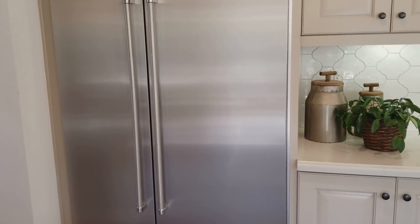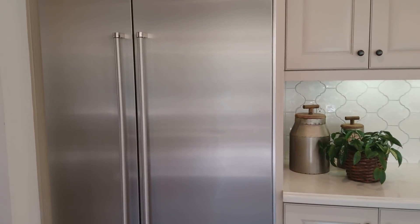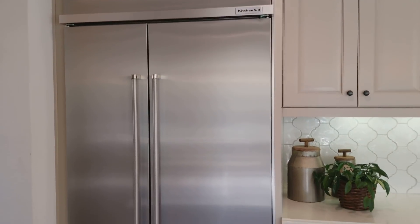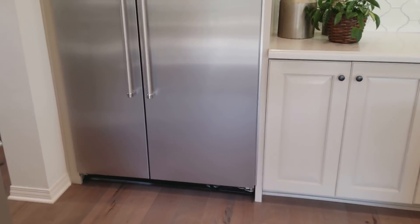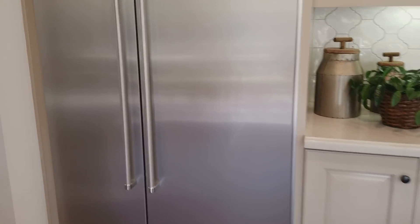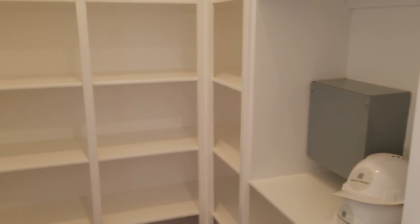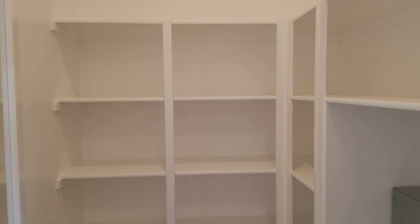Here's a refrigerator that's as big — this refrigerator probably has more square feet in it than my van. This is crazy. And here's a pantry — it's also bigger than my van.